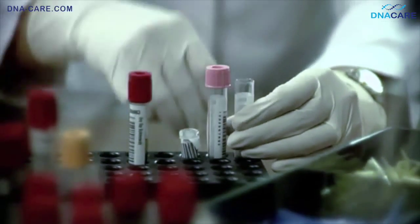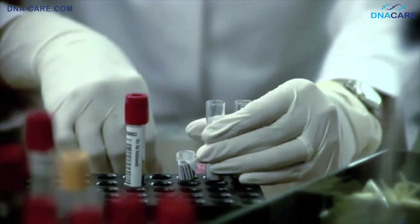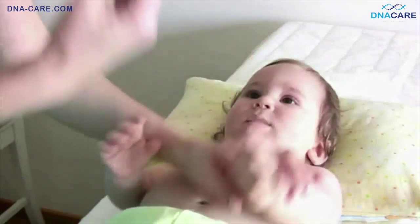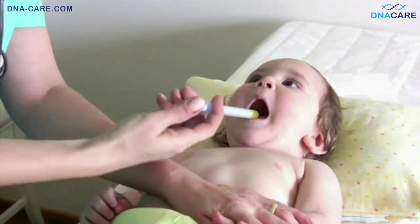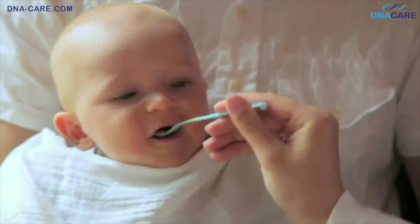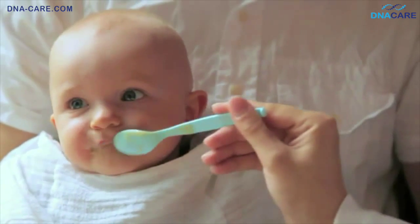The DNA Plus Baby 100 Plus test enables you to test your newborn for more than 100 genetic disorders and enables you to take preventative measures or begin treatment in time, should this be required. This way, consequences like physical or mental retardation or slow development can be prevented in most cases.